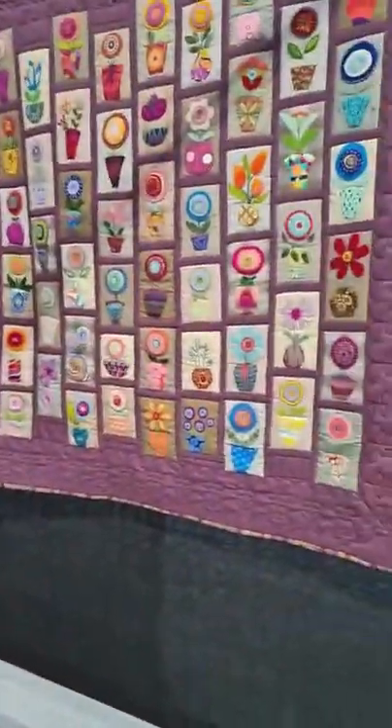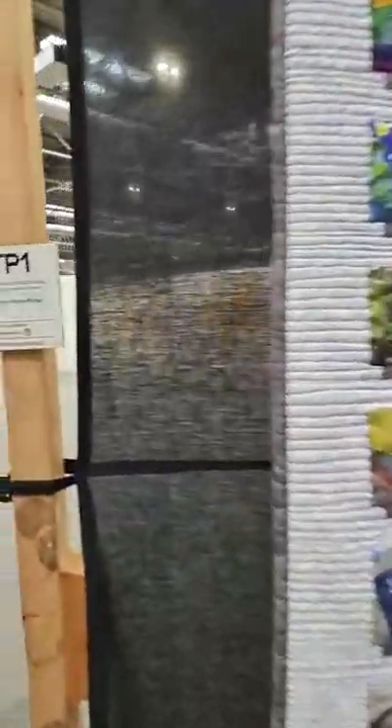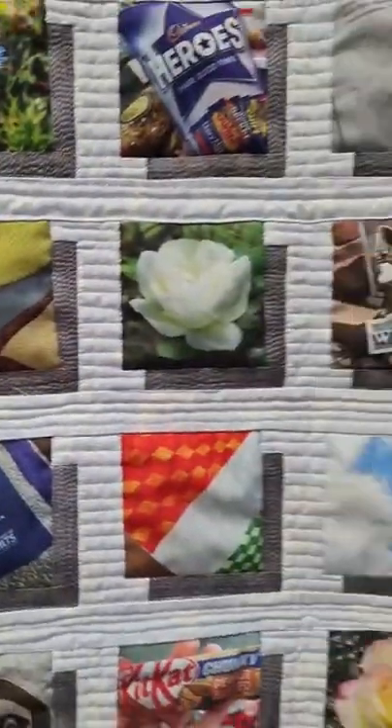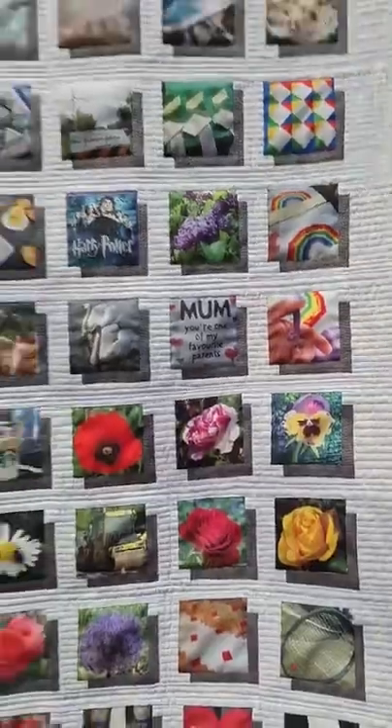Little pots — that's pretty. And then I like that as well — that's unusual. Lots and lots of photos. It's called Optimistic Photo Project and it's by Suzanne Pass and Paula Rafferty, again from Ireland. It looks like they've printed onto lots and lots of photos and then put them all together and done a shadow quilt — can you see? It's a shadow quilt like we've done a few times in one o'clock tutorials.